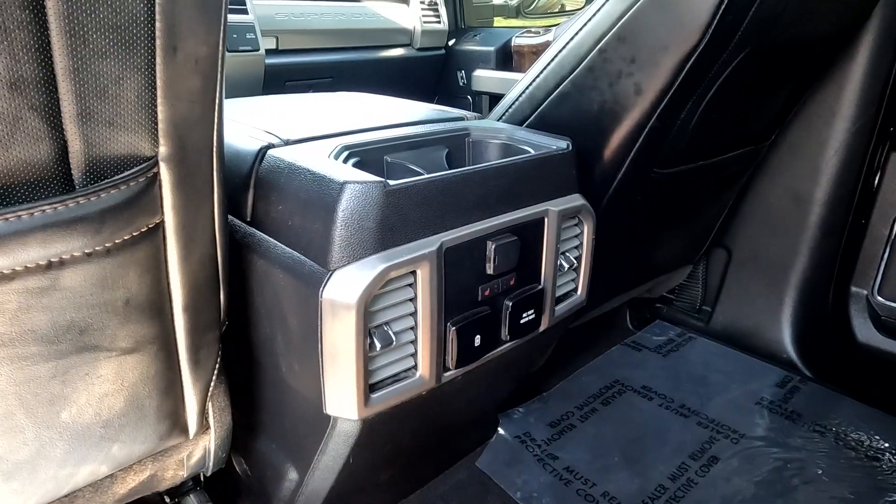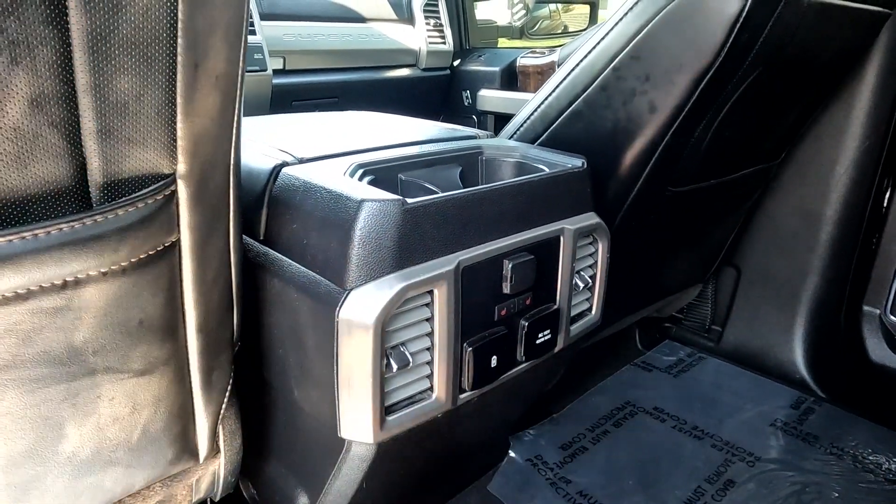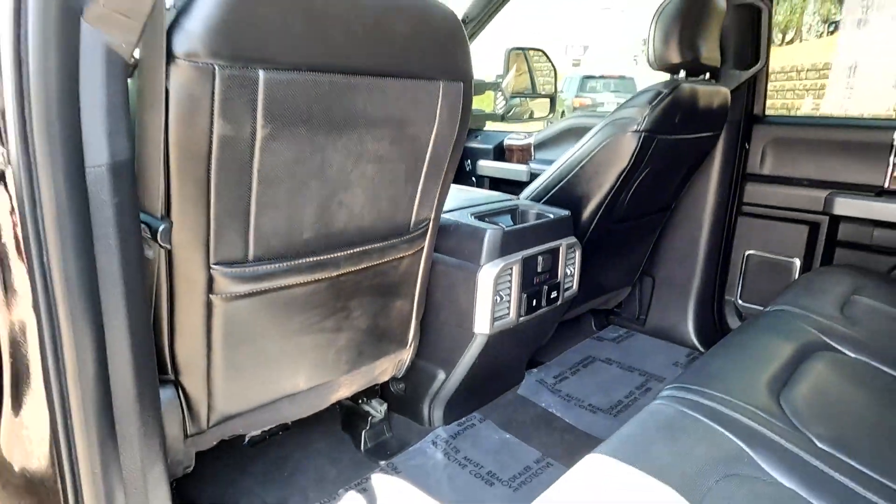It does have heated rear seats. There's a 110-volt outlet and a 12-volt outlet back there. Tons of space back here.